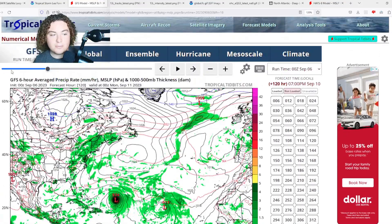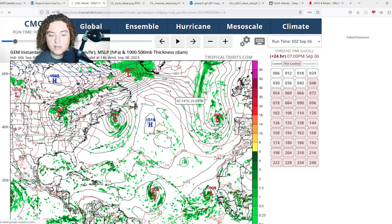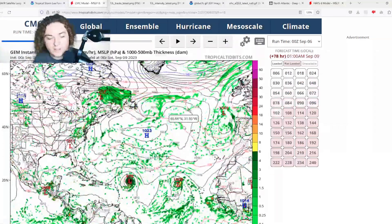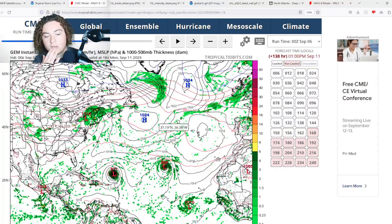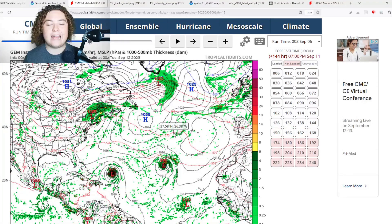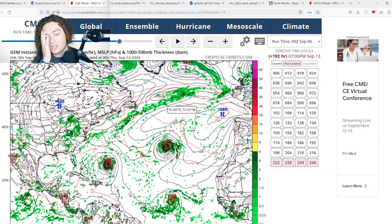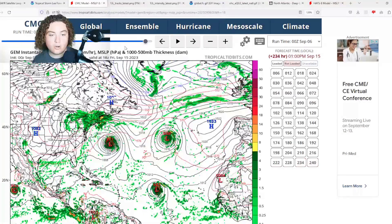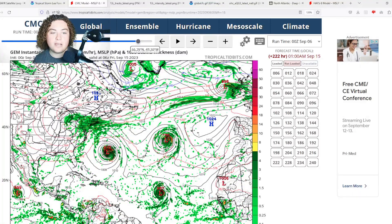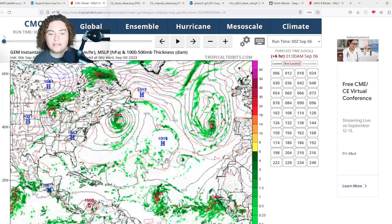Next up is the CMC zero Z run. The CMC has this organizing and developing, moving a bit more north like the GFS. It's a more compact storm, only getting down to Category 2 strength — much more conservative than the NHC's Category 4 forecast. It then makes a northward turn, with that large trough steering it more to the north, though the trough and ridge are extremely unpredictable across all models.